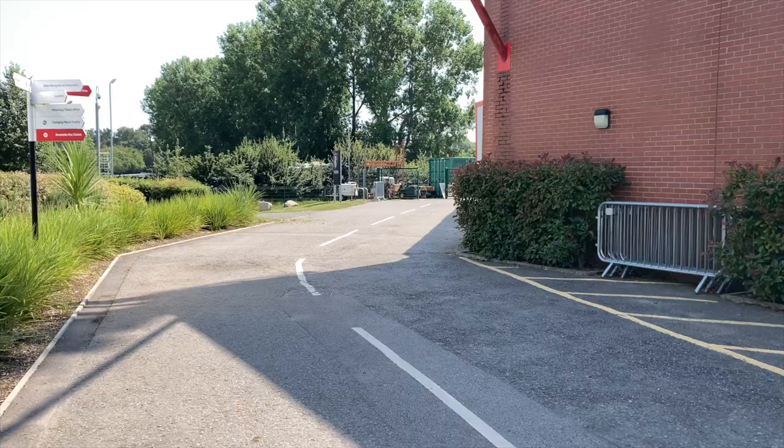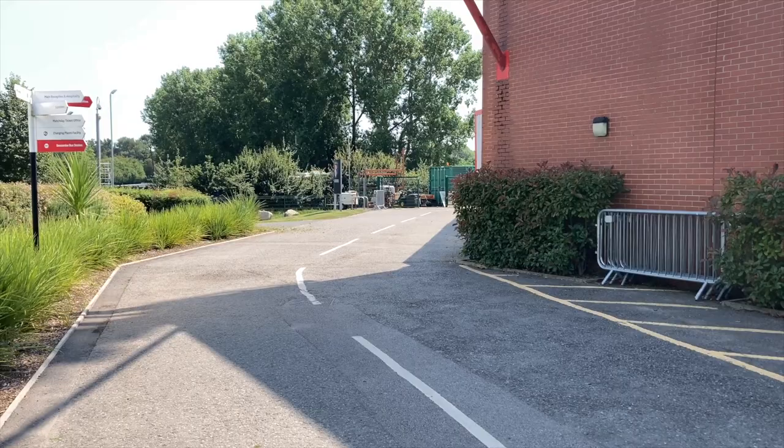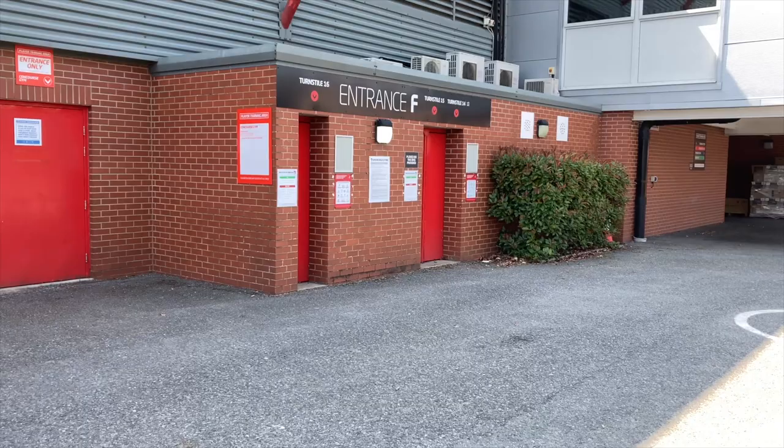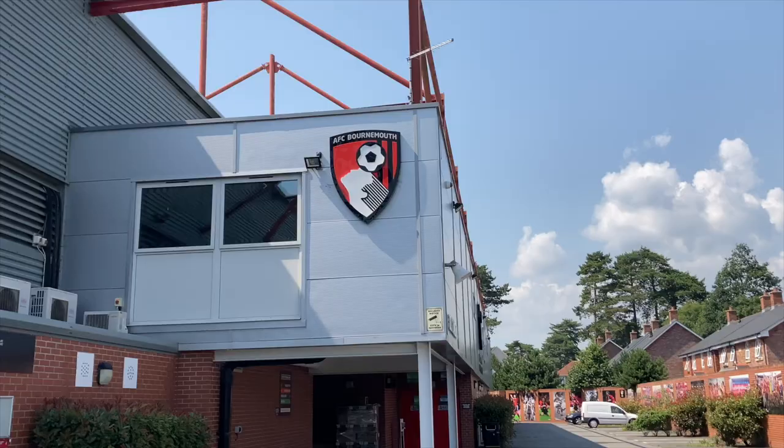But anyway, at the ground, where do you go? Well, head towards the corner of the south — that's the Ted McDougall stand and the east stand — and you'll need to enter via turnstile F. Be wary that you'll be patted down and checked before you enter, so please leave plenty of time before you get in.